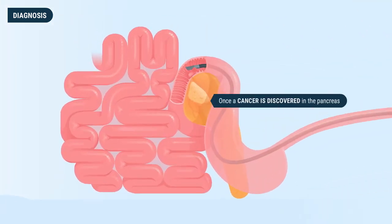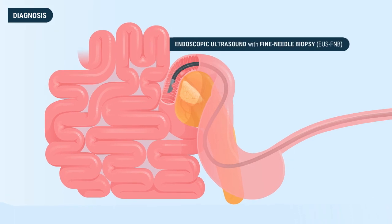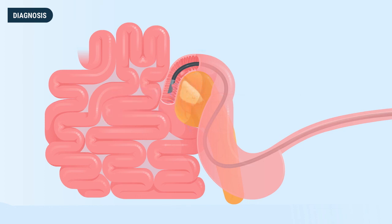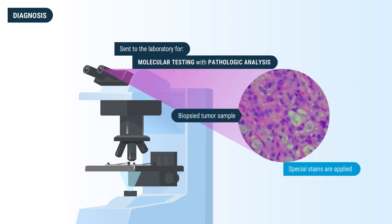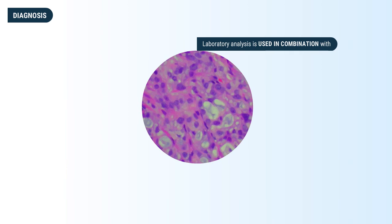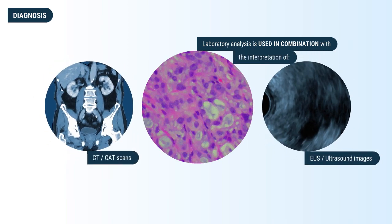Once a cancer is discovered in the pancreas, various techniques can be used to biopsy the tissue to more accurately determine the type of tumor and its genetic composition. Endoscopic ultrasound with fine needle biopsy is used to view the cancer with ultrasound imaging while introducing a needle to take a tissue sample of the tumor. The biopsy tissue is sent to the laboratory for molecular testing with pathologic analysis, where special stains are applied to the tissue to help determine its tumor and disease characteristics.